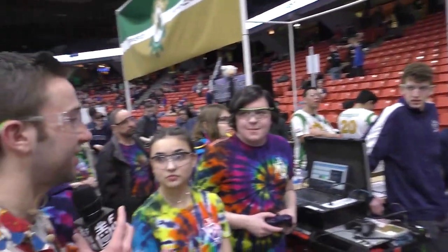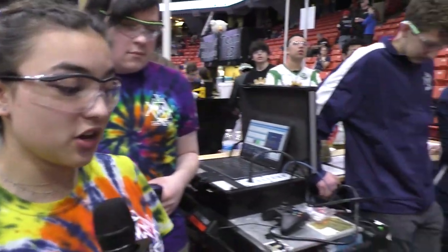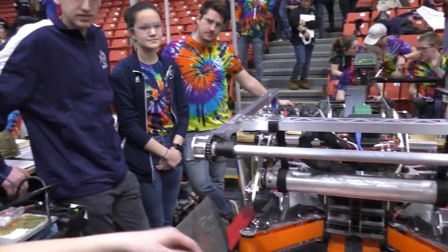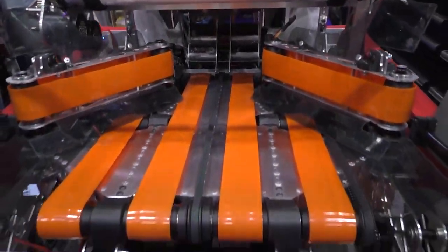Can we hear a little bit about the pneumatic systems on the robot? What's actually kind of rare about our robot is that we don't have any pneumatics, which is kind of rare compared to other robots. It's completely mechanical, using motors and rollers. We don't use any pneumatics this year, which is really different compared to other teams.